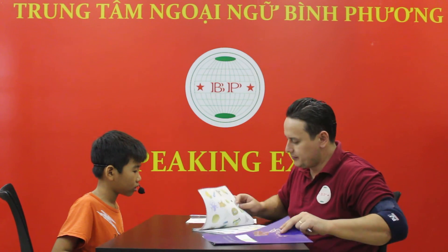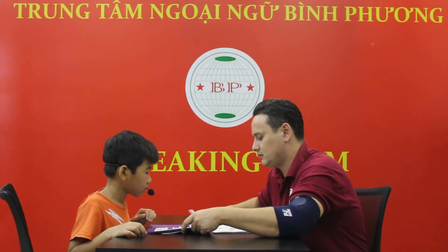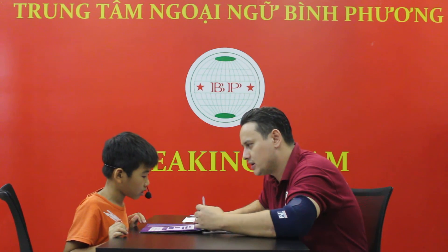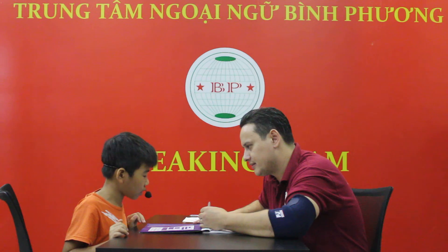Okay. Now time for the vocabulary. You ready? Yes. Let's go. What's this? It's a mouse. You don't know. It's milk. It's milk. Milk. What's this? It's money. Good job. Money. It's money. Money.